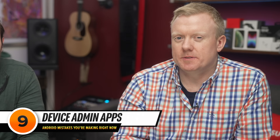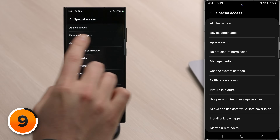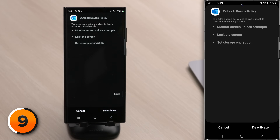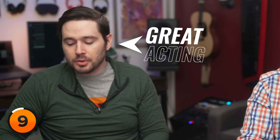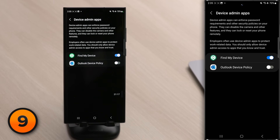There's yet another app-related mistake: device admin apps. These are apps that can control pretty much everything on your Android. Tap back and tap on Device Admin Apps — we have two apps: Find My Device and Outlook Device Policy. If you don't have a Microsoft Outlook account, why is this enabled on your phone? It was enabled by default. Tapping on Outlook Device Policy shows it can do things like monitor screen unlock attempts, lock the screen, or set storage encryption — basically a hacker could use this as ransomware. Tap Deactivate and tap OK to restrict that app from having device admin access.